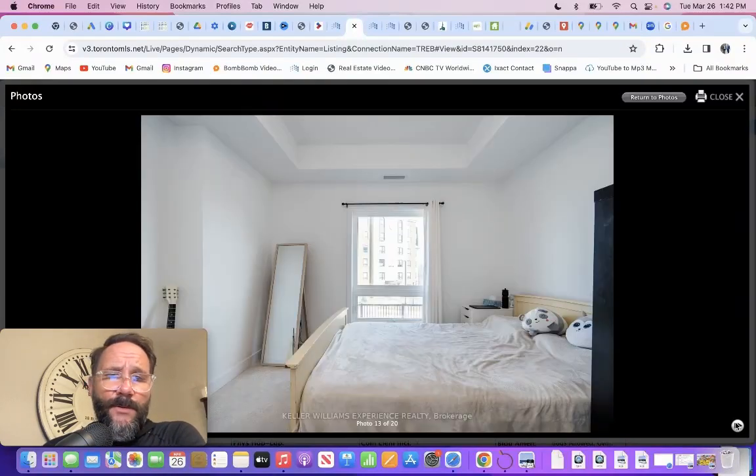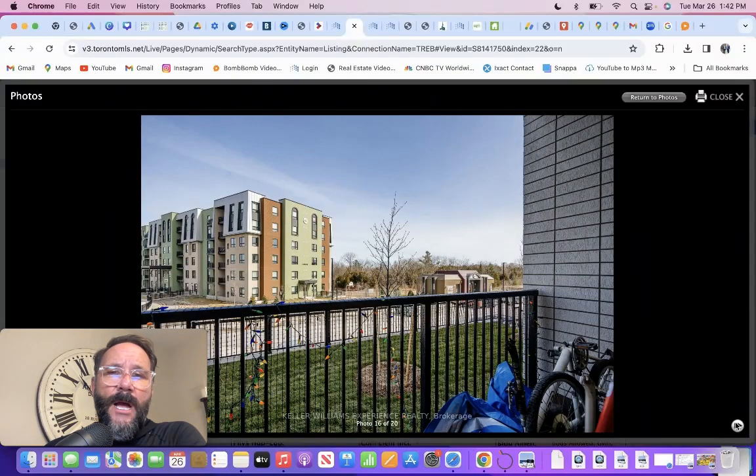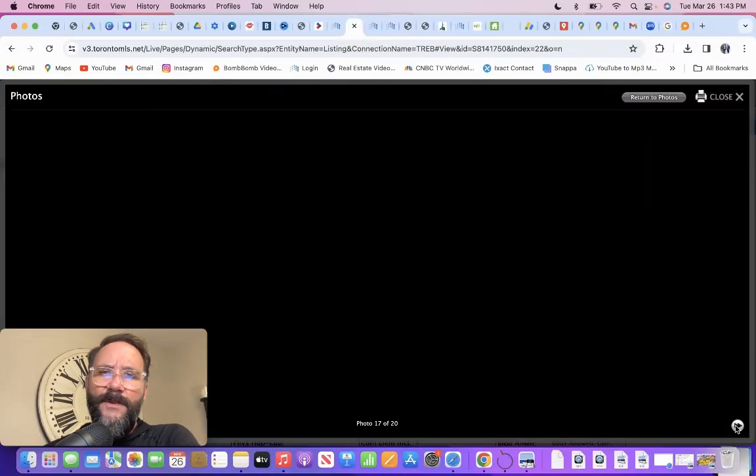Condo fees are very manageable. Some nice features to the unit. I'm not a big fan of the ground floor from a resale standpoint — depending on the demographic, if someone's older they're not going to love it because someone could just hop over and access the unit. So if you're looking for a one bedroom, I'd avoid the ground floor because from a resale standpoint, an older couple or older person is not going to be comfortable with the ground floor.